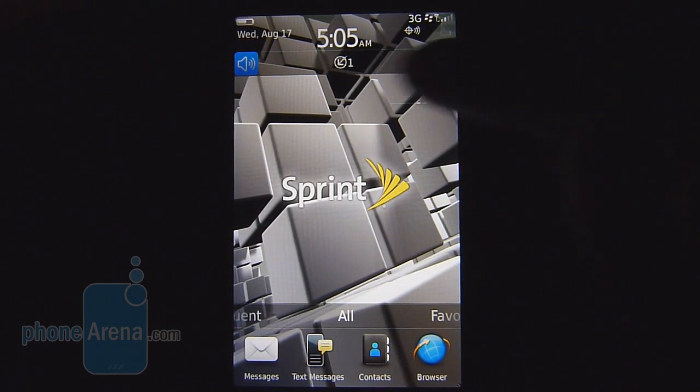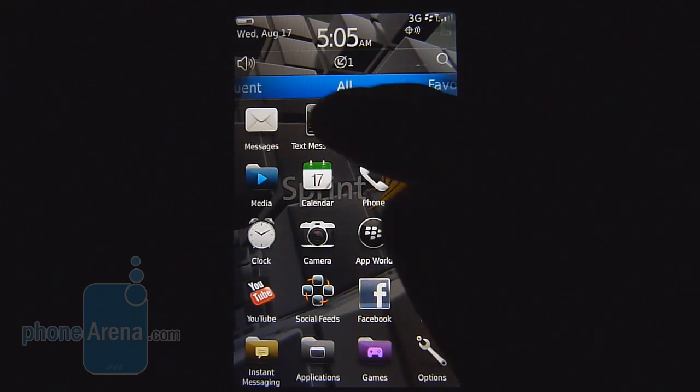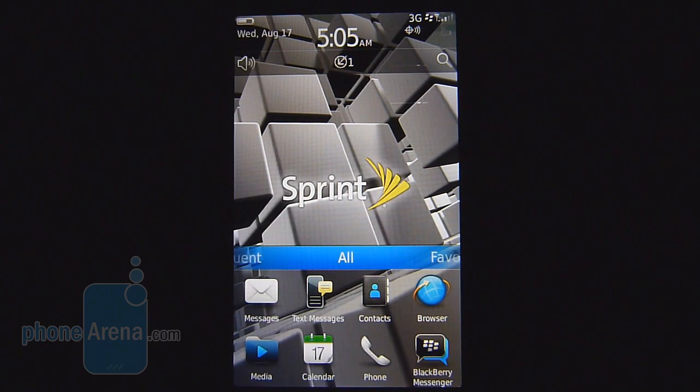As far as personalization is concerned, you're just limited to changing the background wallpaper and the placement of the icons. We would just like to see RIM spruce things up to better adapt it for the full touchscreen format.